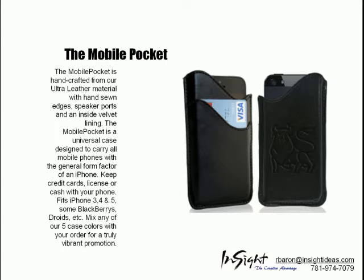The Mobile Pocket is a universal case. You can carry credit cards, your license, or cash with your phone.